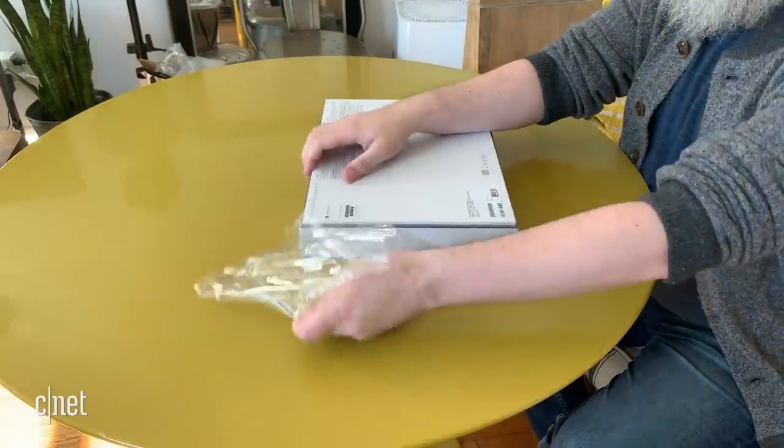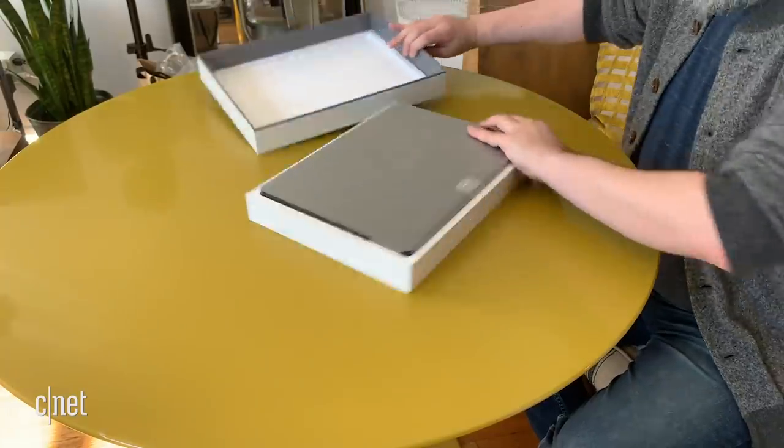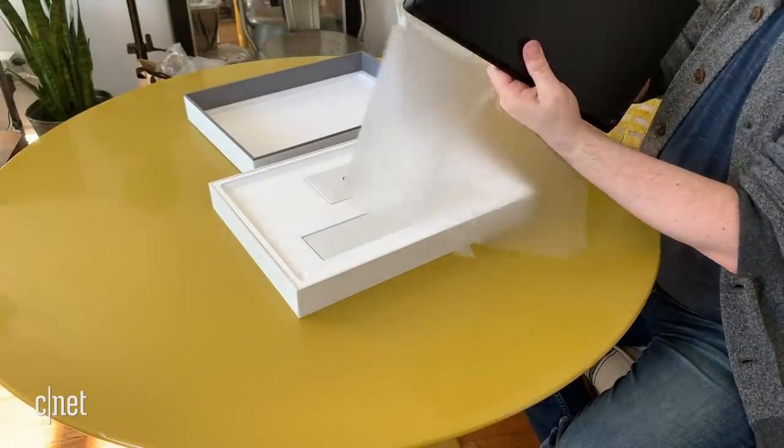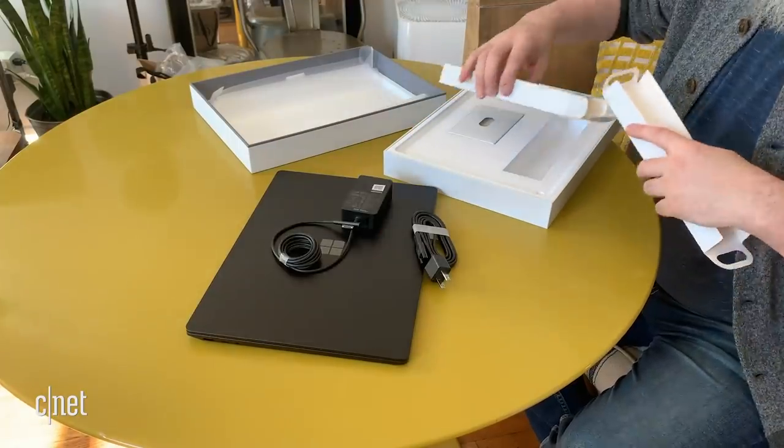I have literally just taken this 15-inch Surface Laptop 4 out of the box, so I'm looking forward to setting it up, doing a bunch of benchmark testing, battery testing, some gaming, and maybe some photo and video editing. Stay tuned and we will report back to you with what the performance is like in this $1,699 version of the Surface Laptop 4.